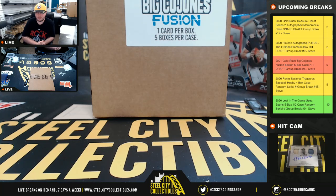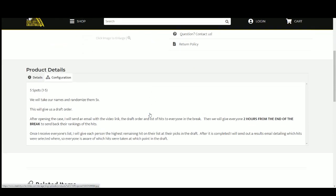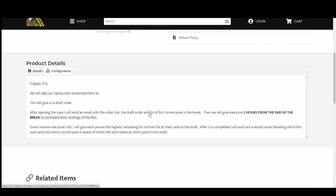Alright everybody, our next break is our 2021 Gold Rush Big Cojones Fusion Five Box Case Hit Draft Group Break number six. Let's go ahead and jump over here. Got five spots, we'll randomize those spots five times — this will give us our draft order. Then I'll open up the case and upload the video to YouTube, send out an email to everybody in the break with that video link, the draft order, and the list of hits. Give you guys about two hours — we'll say 4:30 PM Eastern time to rank those hits.